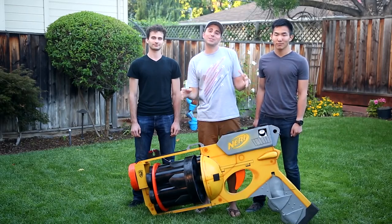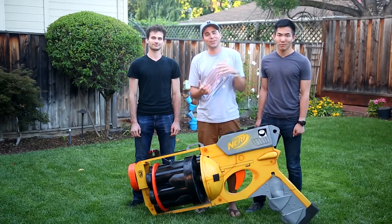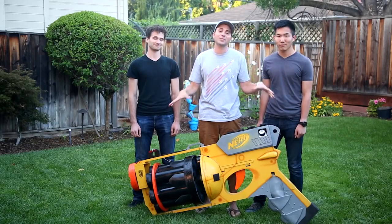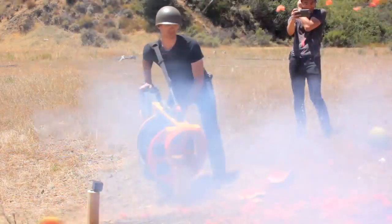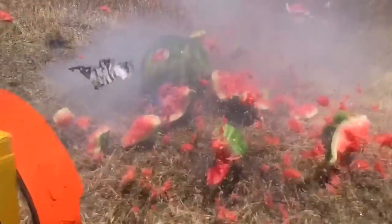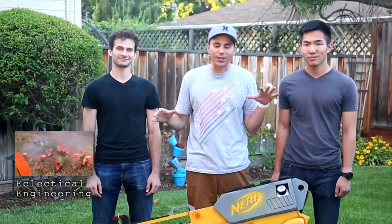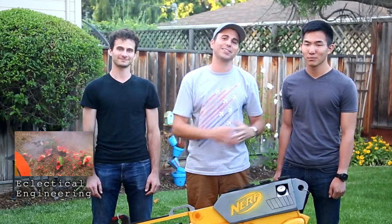A huge thanks to the brains and muscles of Ryan and David for helping to push this project to completion. They actually made a video on their channel with everything you need to know to build one of these yourself. We also made some modifications to the Nerf gun to make it possible to absolutely obliterate watermelons. Go watch that and subscribe to their channel — they've got some really cool videos in the works.